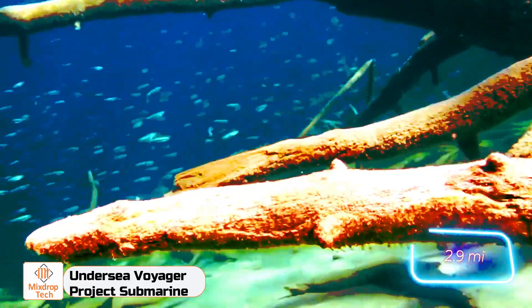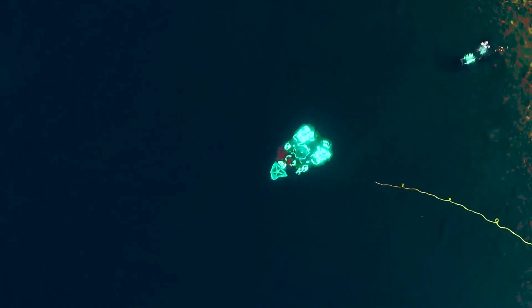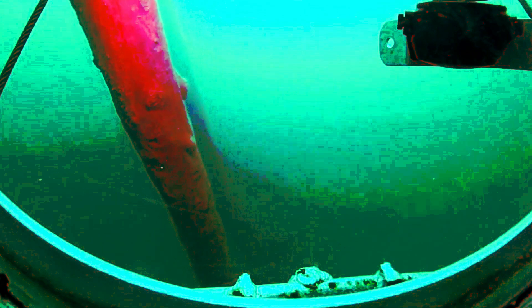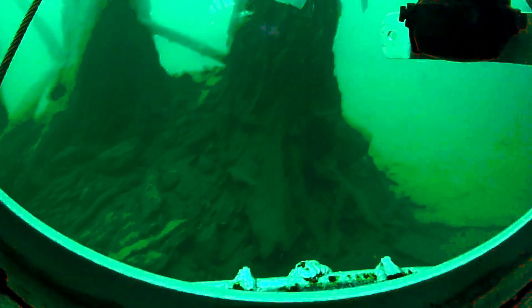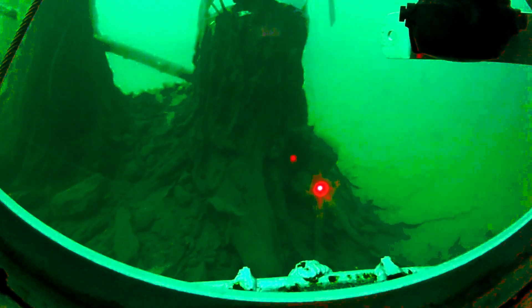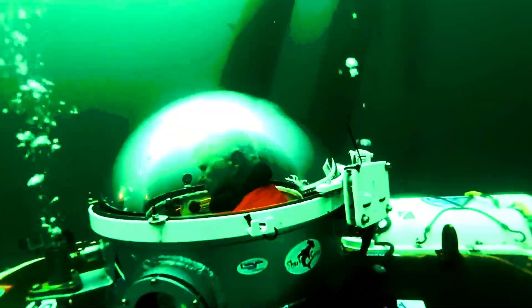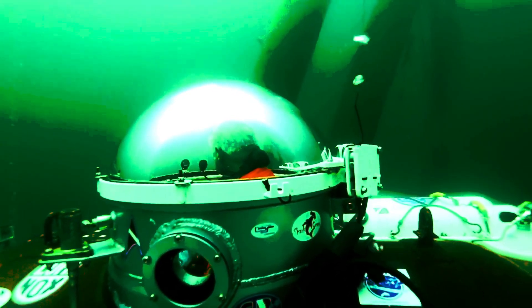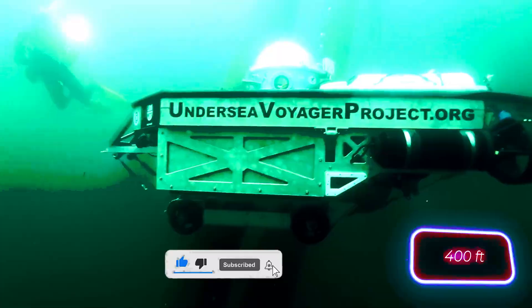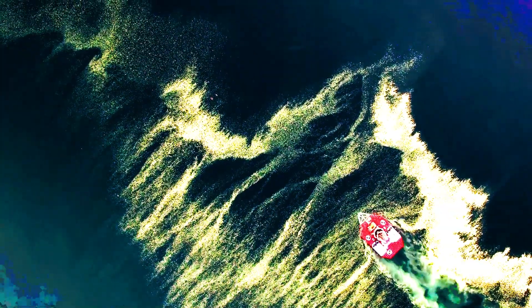Explore the wonders of Fallen Leaf Lake — this glacier-formed lake stretches 4.6 kilometers long and boasts crystal clear water that's safe to drink. The lake plunges to a depth of 126 meters, and dozens of ancient trees are preserved at the bottom, many still standing upright. Radio carbon dating reveals that some of these trees are approximately 35 centuries old. That's why the Undersea Voyager Project, a non-profit organization, is dedicated to studying it. They use a mini submarine named SPOTS for their research. This compact vessel can carry a tourist team to depths of 122 meters and keep them underwater for up to 10 hours.